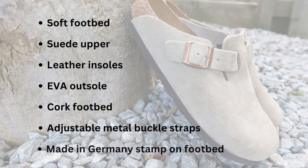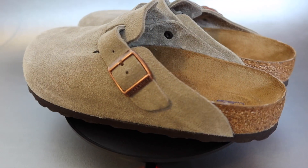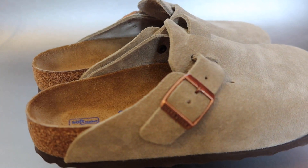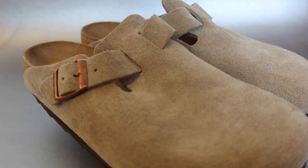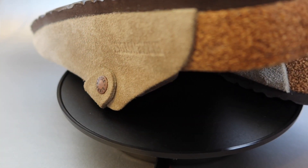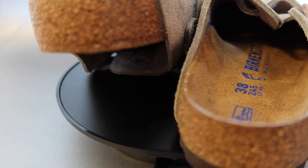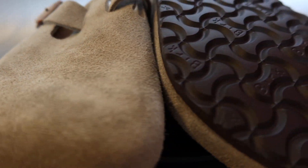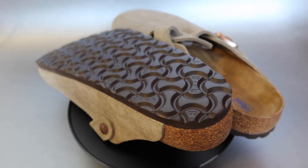The materials and features for this silhouette include a soft footbed with integrated latex foam cushion, a suede upper and leather insole, a cork footbed, and an EVA outsole which is kind of like a vinyl material. It has adjustable metal buckle straps which is pretty cool — you can tighten or loosen them if needed. It also has that made in Germany stamp on the footbed, which is pretty common for all the Birkenstock silhouettes I've owned.